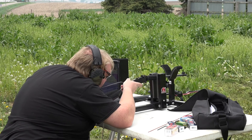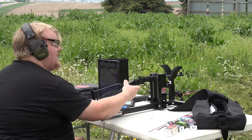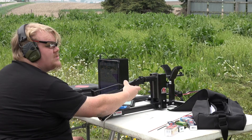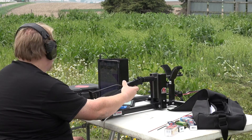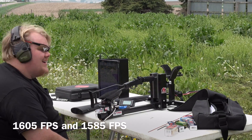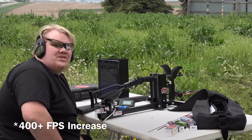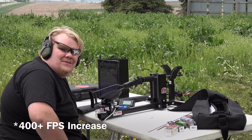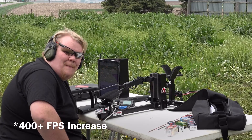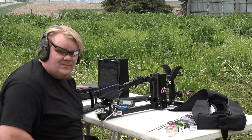But seriously, don't try it at home. 1585 feet per second — that's repeatable. A 500 feet per second increase with a squeeze bore. This merits a lot more testing.